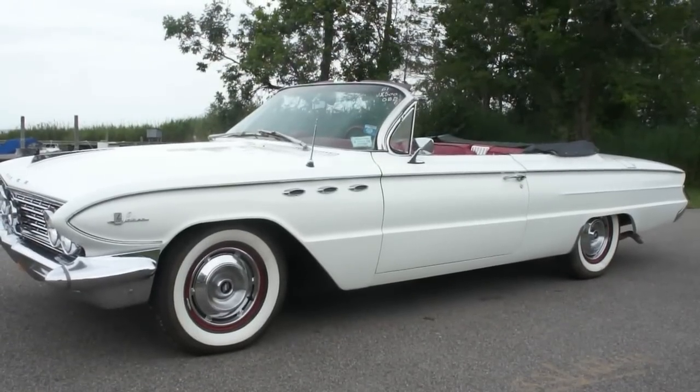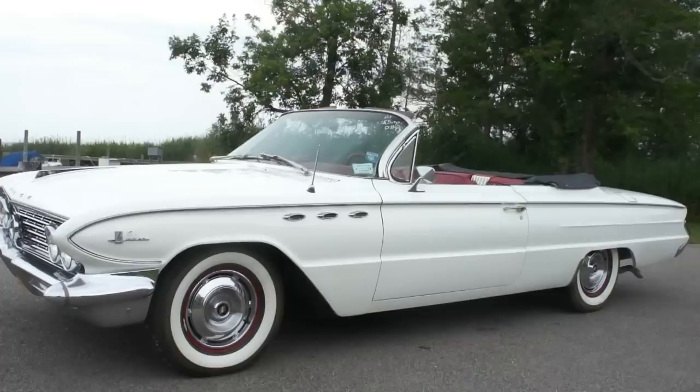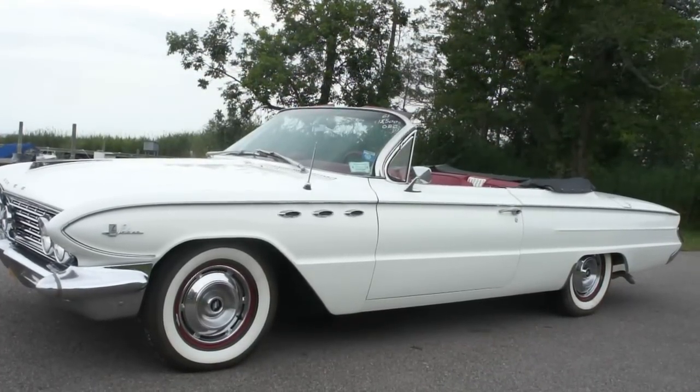Hey guys, thanks for joining us today. Today we have a 1961 Buick LeSabre, a really nice car, super solid, all original sheet metal on this one.